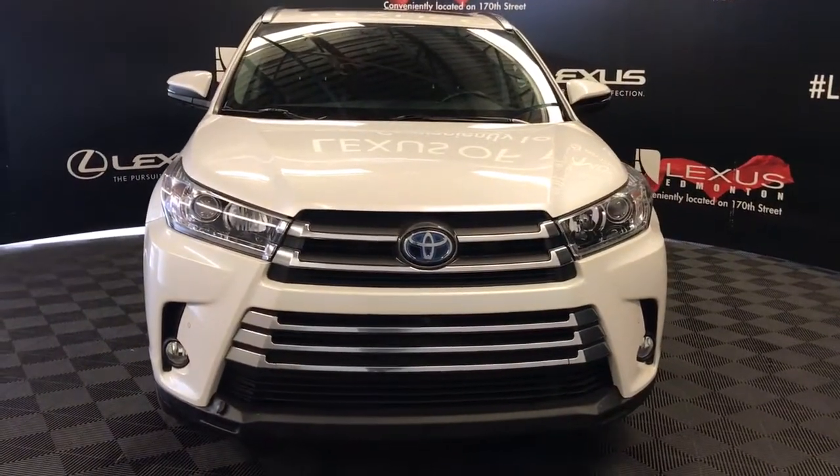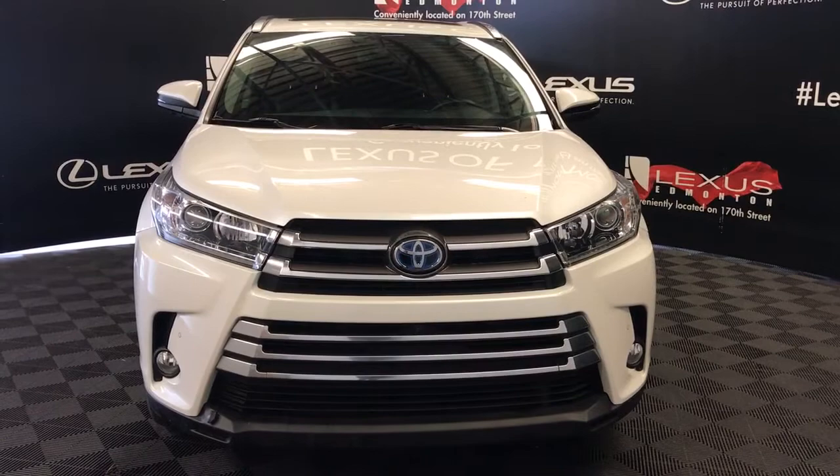And so much more. Check out all of our inventory and come drive a new used vehicle away today.